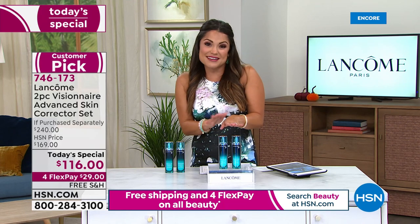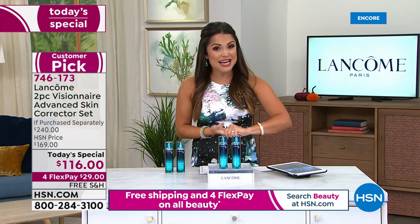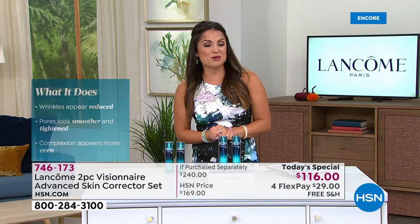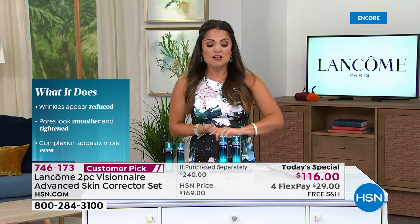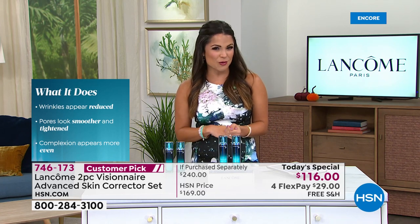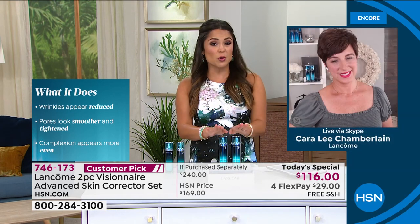Sometimes we even get things they don't have at the stores. This is an amazing deal. If you're ready to dive in, I invite you to call us, go to hsn.com, or use our free app to get your orders in. Lancôme comes with a lot of history and a great reputation — it's one of those things where you can really trust in the name, especially if you're new to Visionaire.